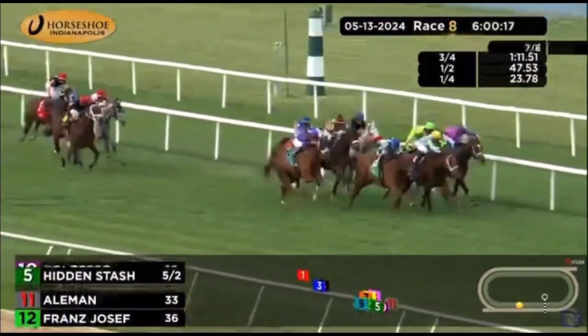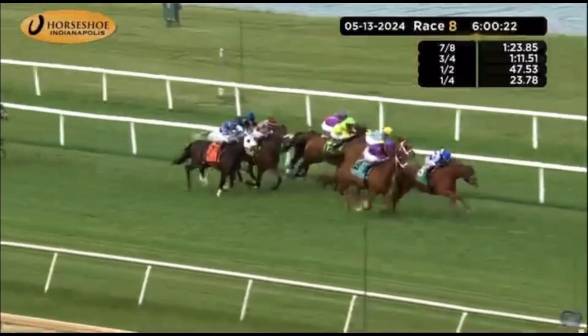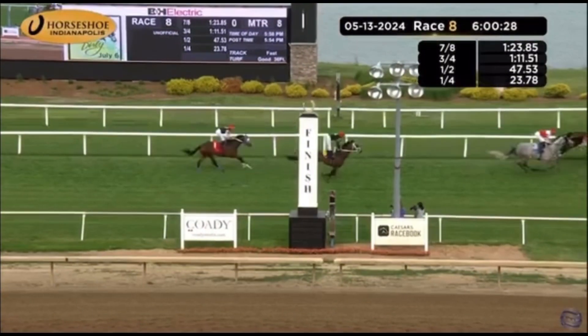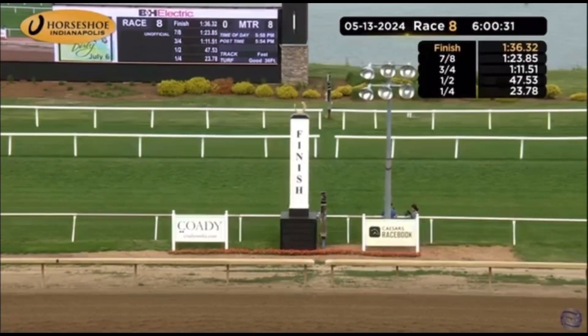One furlong to go. It is Coliseo, Franz Josef right there, Hidden Stash narrowly, as Bourbon Day continues a charge on the outside. It's Bourbon Day and Hidden Stash. Hidden Stash! And a photo finish as Bourbon Day made that close. And then Coliseo with Underdressed and Peruvian Lucky.